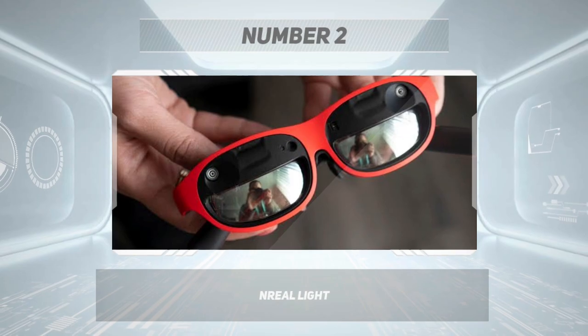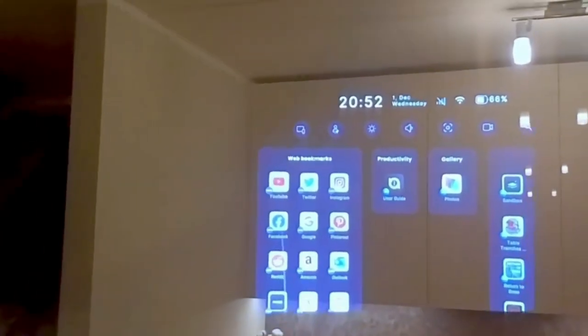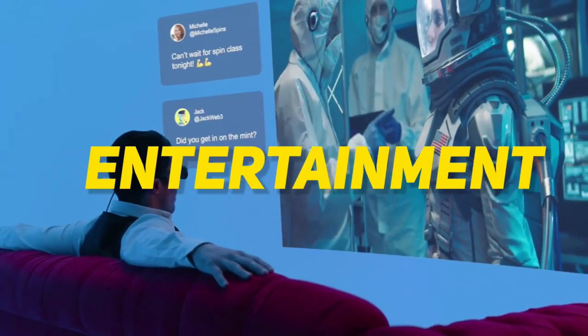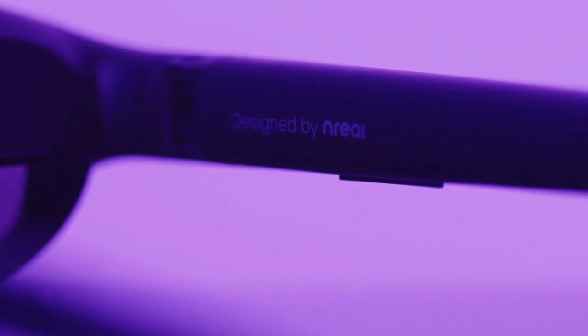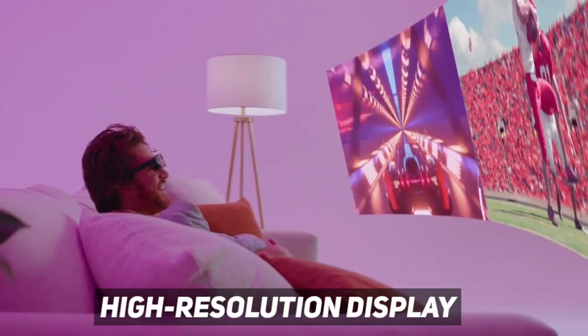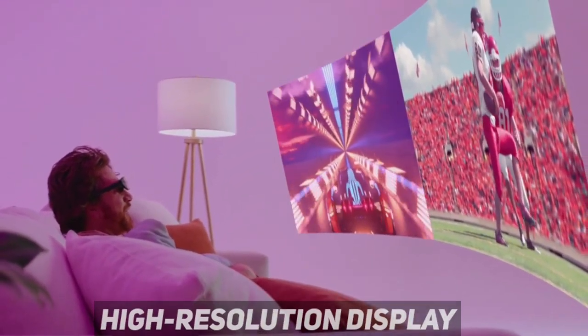Number 2: Nreal Light. Nreal Light is a popular consumer-oriented AR smart glass that provides a compact and stylish design. These glasses offer an immersive AR experience and are ideal for various applications such as gaming and entertainment. Nreal Light glasses are lightweight and comfortable to wear, making them perfect for extended use. They feature a high-resolution display and a wider field of view, which helps to provide a more immersive experience.